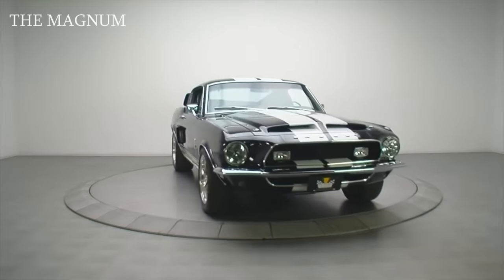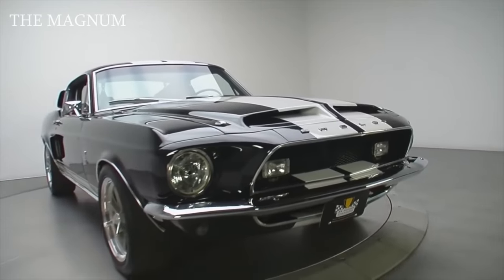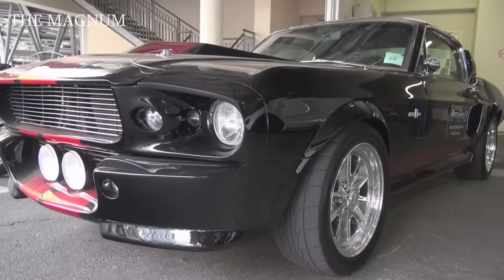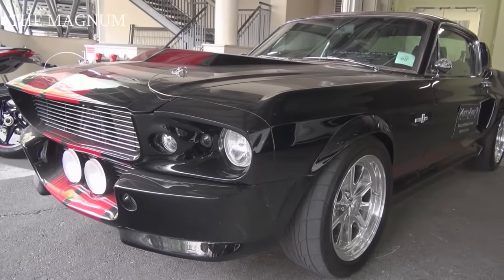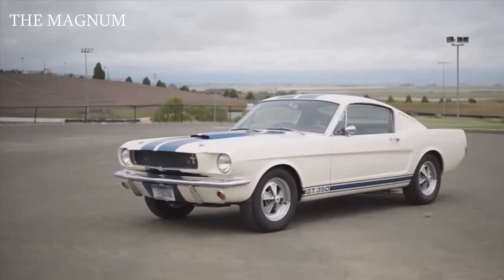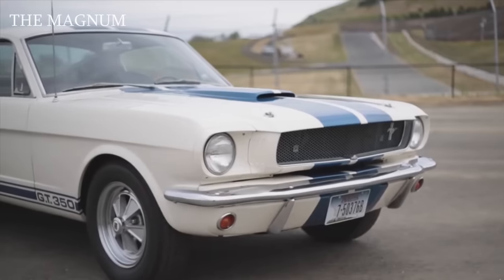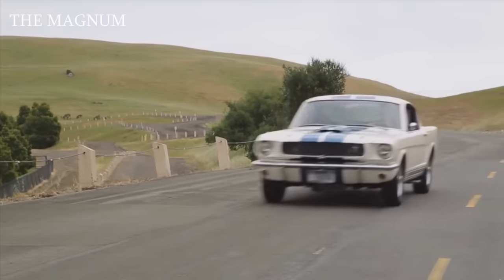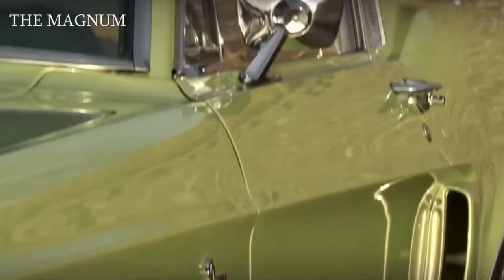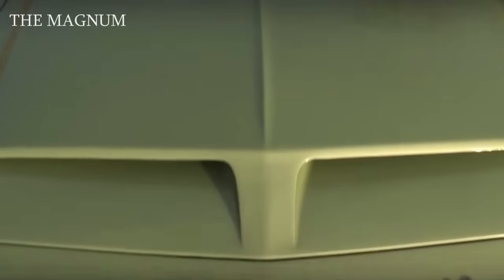1968 Ford Mustang Shelby GT500. The Ford Mustang cars modified by American racer and designer Carroll Shelby were the cherished dream of every true Mustang fan. Released in 1965 and 1966, the Shelby GT350 and Shelby GT500 models were not only powerful, but elegant and light, perfectly suitable for traveling. After a couple of years, the Shelby GT philosophy changed, and his cars actively participated in sprint race competitions.